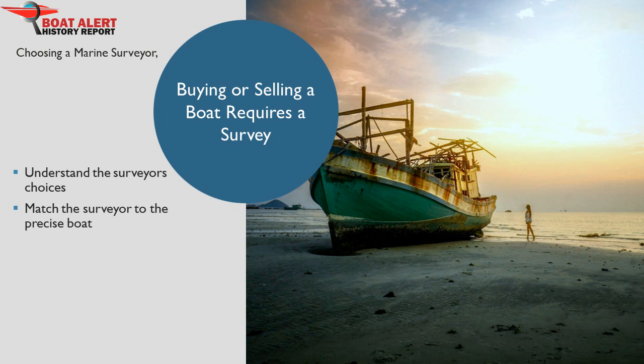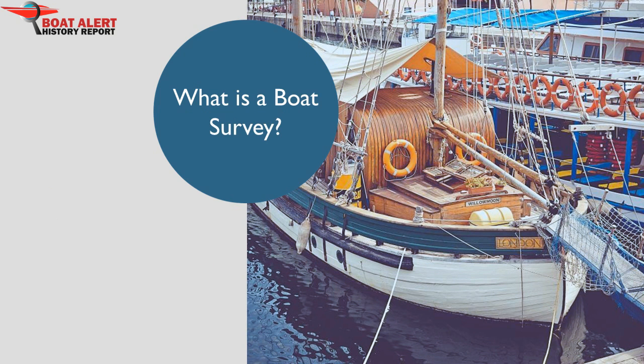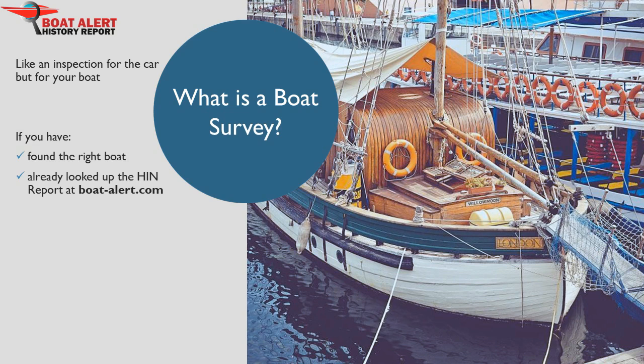Let's look specifically at pre-purchase surveys, and understand it from the perspective of a buyer or a seller. The pre-purchase boat survey can make or break a deal, so it is in everyone's interest to understand what is going on. Say you've found the right boat and made an offer contingent upon a survey and you already looked up the HIN report at BoatAlert.com, or you're selling your boat and eventually found a buyer at the right price. No matter which side of the negotiation you're on, it helps to understand the overall steps and situation.